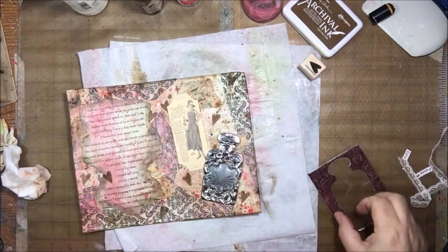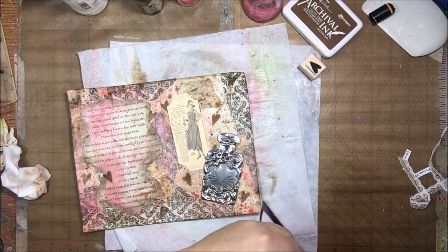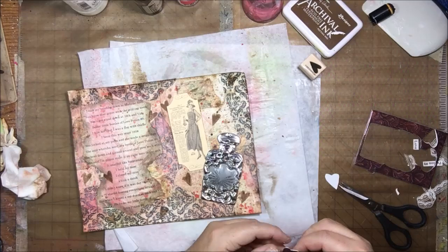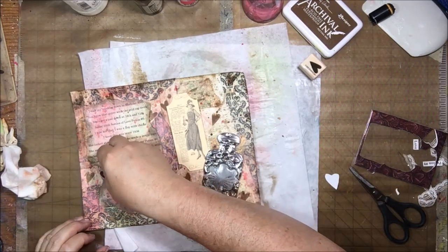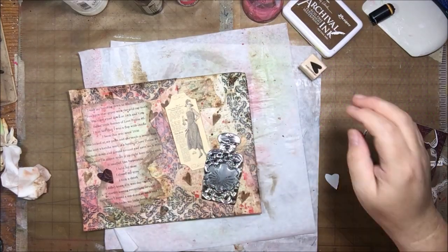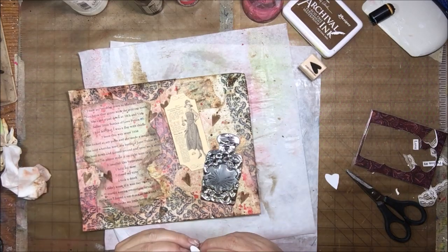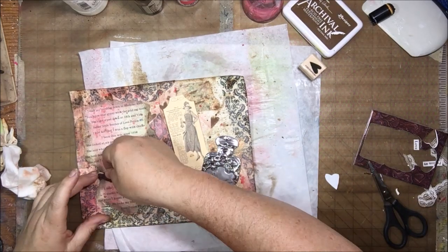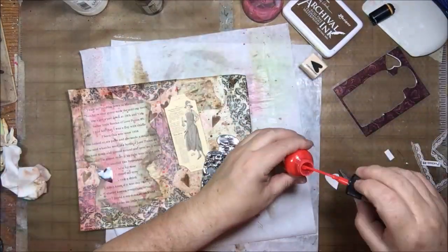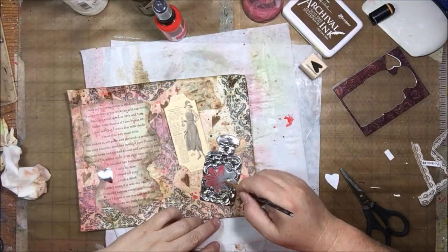Once I'm happy with my background and everything is stuck down well, I give it a good dry. Then I'm putting on this piece from an ephemera pack — not sure which one — but she looks a little bit like a gypsy, which fits since the guy in the song went to a gypsy to get the love potion. It also has $6.95 as a price on it, so I end up adding a little tiny tag to the bottle that says $6.95 as well.